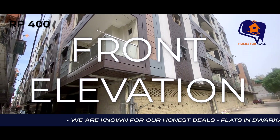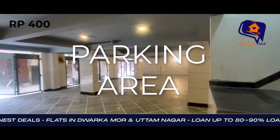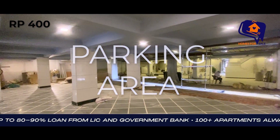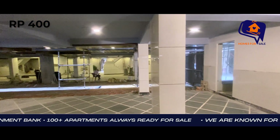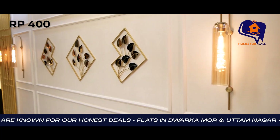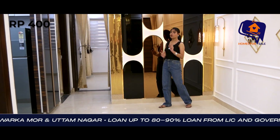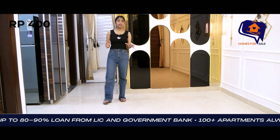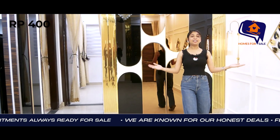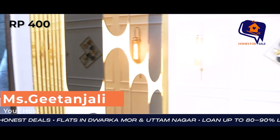Hello everyone, welcome back to my channel. Hello families, are you also looking for a society flat? You want security, a good society, and very good facilities? Welcome back to our channel — you are looking for a society flat.